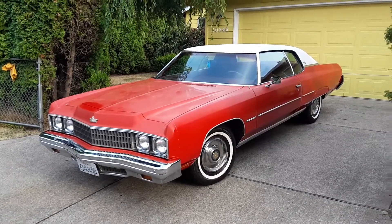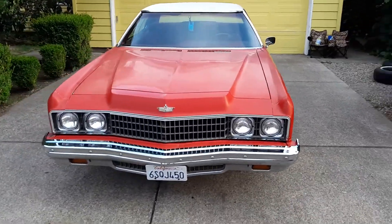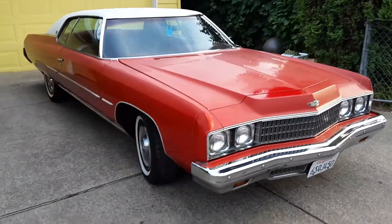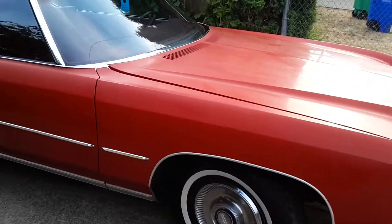Hey ladies and gentlemen, this is Tony with CNA Classic Autos and this is my 1973 Chevrolet Caprice Classic Hardtop Coupe. It's an original 400 small block car with turbo 350 and 10 bolt. It has a newer dual exhaust on it, which is basically a stock style exhaust.